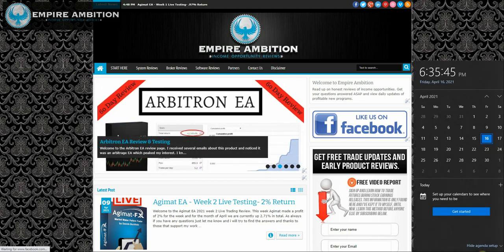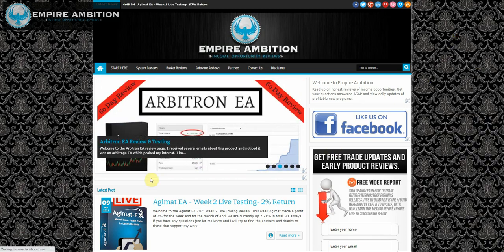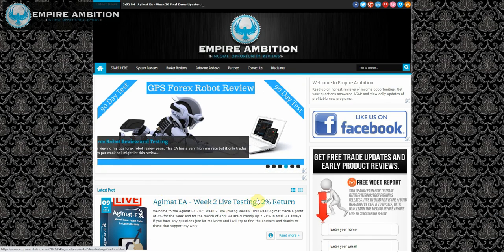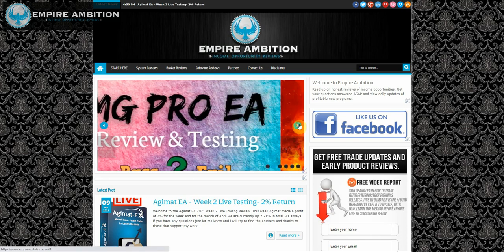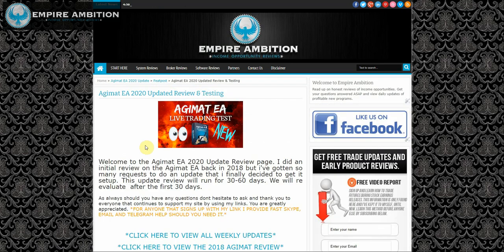Hey folks, today is April the 16th, currently 6:35 in the afternoon. We're going to look at doing our Adjumat EA week number three live testing update. As you guys can see, we did earn 2% last week with our live Adjumat account. Let's go ahead and jump in here now and see exactly how we did this week.